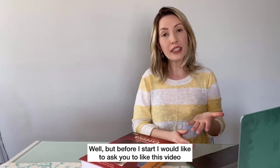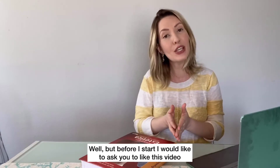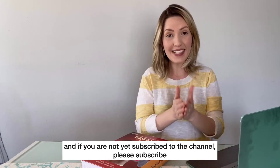But before I start, I would like to ask you to like this video, and if you are not yet subscribed to the channel, please subscribe.